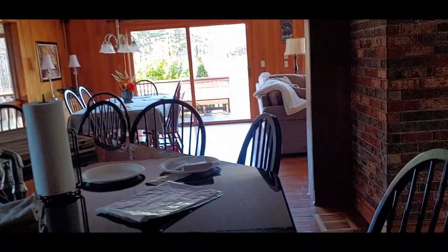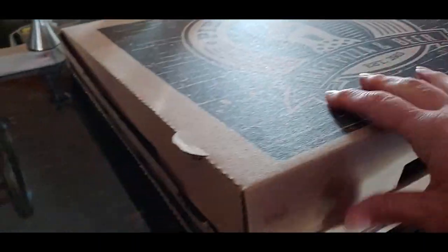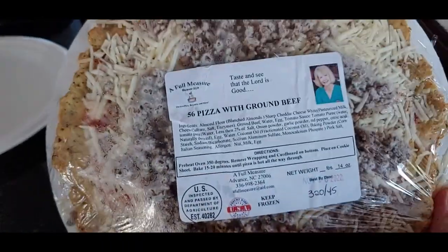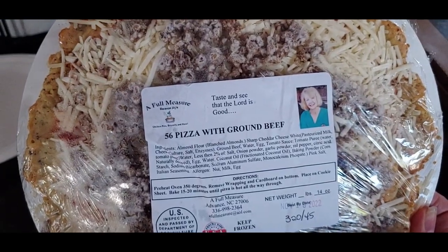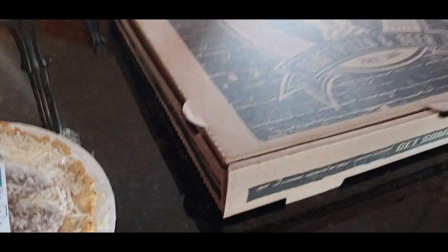So there's the tour. We stopped at a local pizza place, and while the guys have their pizza I'm going to have mine. This is a $6 pizza with ground beef. I'm going to heat that up.